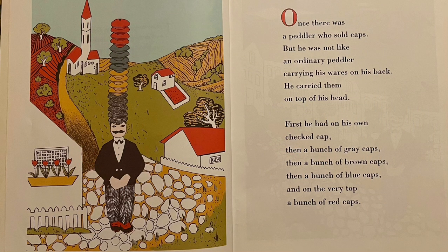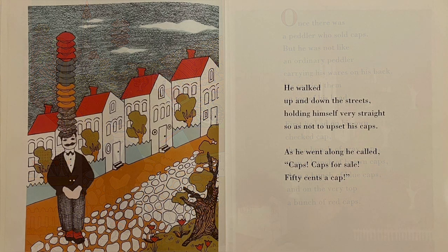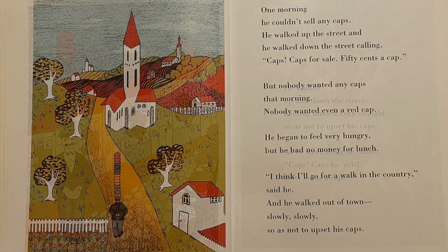Once there was a peddler who sold caps, but he was not an ordinary peddler carrying his wares on his back. He carried them on top of his head. First he had his own checkered cap, then a bunch of gray caps, then a bunch of brown caps, and a bunch of blue caps. On the very top, a bunch of red caps. He walked up and down the street holding himself very straight so as not to upset the caps. As he went along, he called: caps, caps for sale, 50 cents a cap.